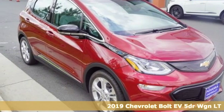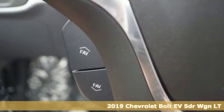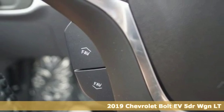It's a new 2019 Chevrolet Bolt EV. Performance, value, durability — Chevy.